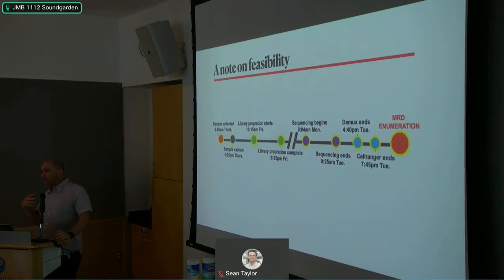As we think about scaling this clinically, feasibility of turnaround time matters. We collected the sample Thursday afternoon, captured cells later that afternoon, and completed library preparation in one day on Friday. We lost the weekend because the core wasn't open, but started sequencing at 8 a.m. Monday. Sequencing ran for 24 hours, demultiplexing started Tuesday afternoon, CellRanger finished in a few hours, and I was able to look at the data Thursday evening. So compared to flow's one-to-two-day turnaround, this is feasible.